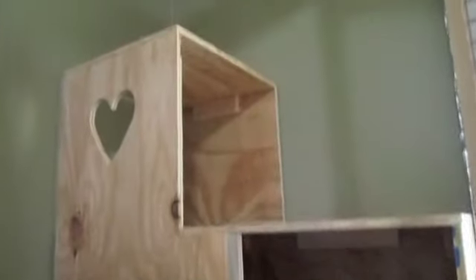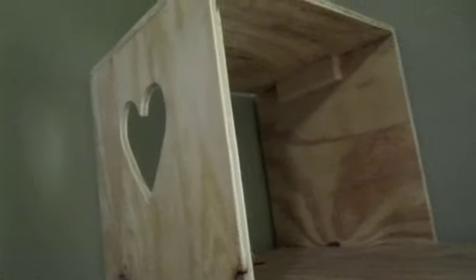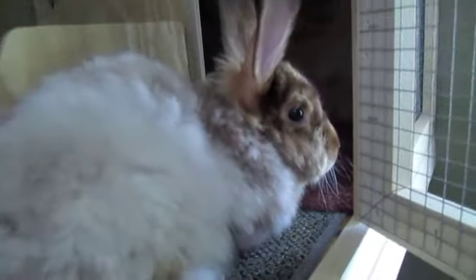Just to show you the inside — she has her hay and food and litter bin. And then here's her little condo as we call them. Prieta, you gonna show us how you use it? She can hop in there, up there, or inside there. And she has a great view of the window — she can look out at the backyard.